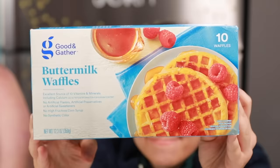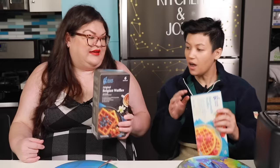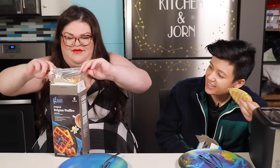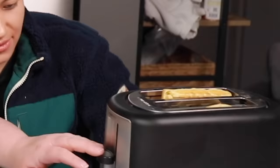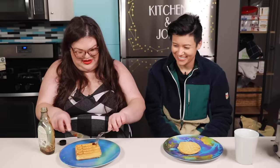The first category we're trying is all of their waffles. The first two are the Good & Gather — which is Target's brand — buttermilk waffles, and the Belgian waffles with vanilla. These can be made in the toaster. Classic waffle. Let's try the Belgian waffles first.